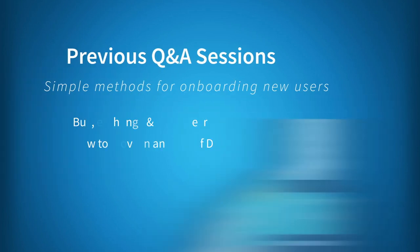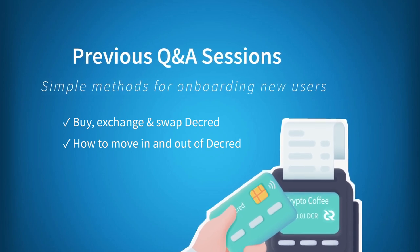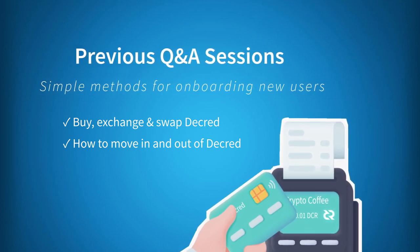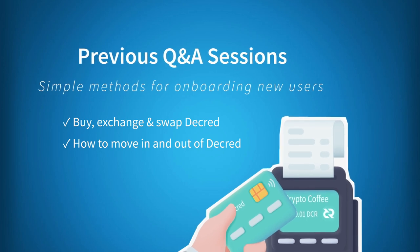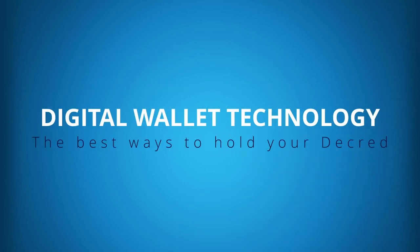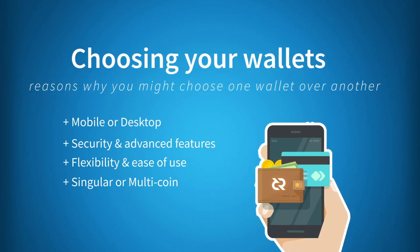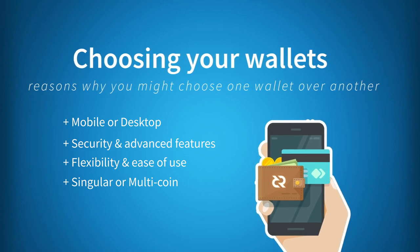In previous Q&A sessions we looked at the simplest way to buy, exchange, and swap Decred, and the best coins to have if you want to move in and out of Decred from fiat currencies and other cryptocurrencies. This time we'll look specifically at the best ways to hold your Decred and experience all the project has to offer. We'll also consider some reasons why you might choose one wallet over another.